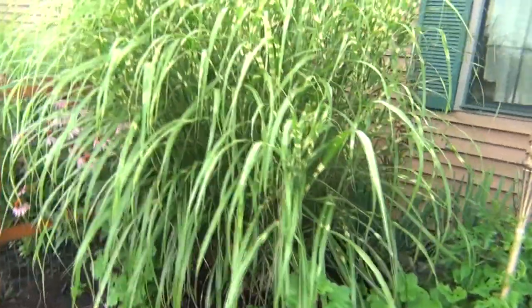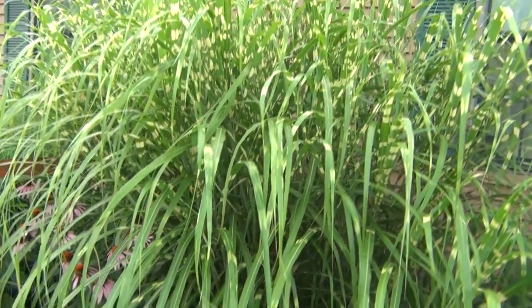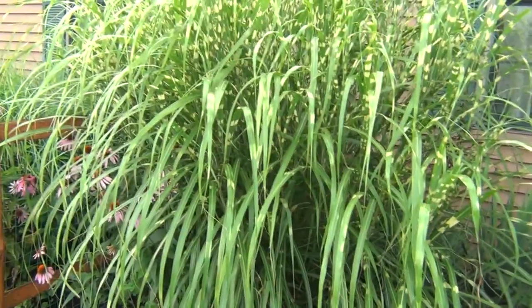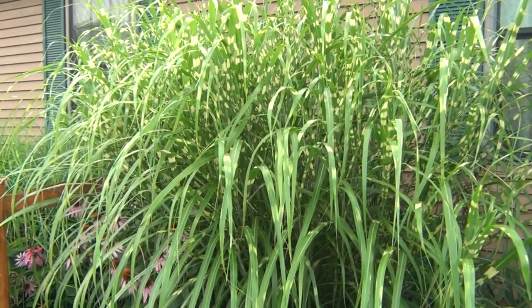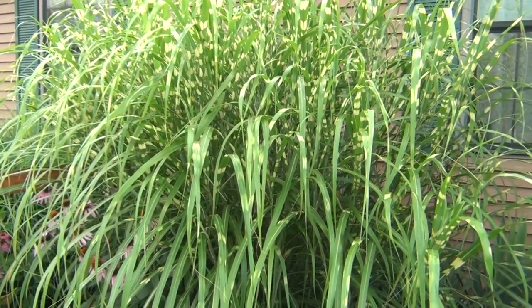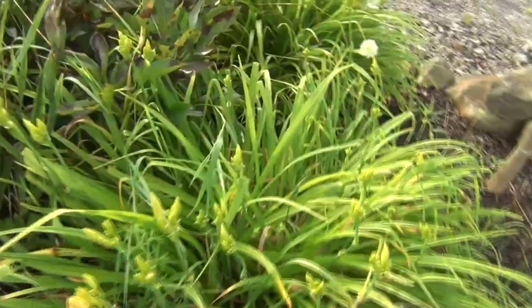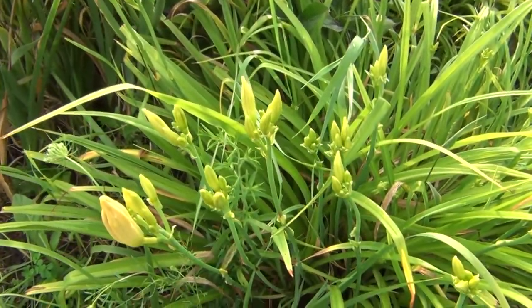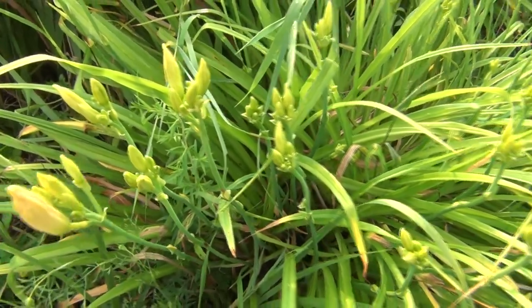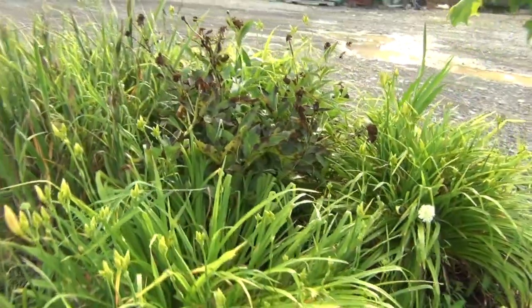You can see the zebra grass here has filled in pretty nicely and gotten big again this year. If you caught my video on taking care of ornamental grass, I dug out the middle of those and put some soil into them so they'd grow back in the middle, and it looks like they've done pretty good. Over here we have some lilies coming up — they're not out yet but they're getting ready to bloom. Not a whole lot of color over here, but those should be blooming shortly.